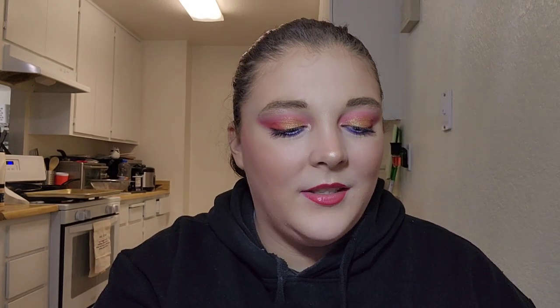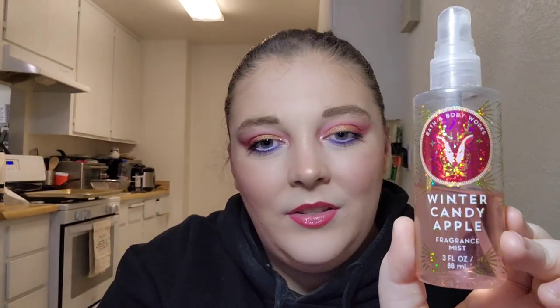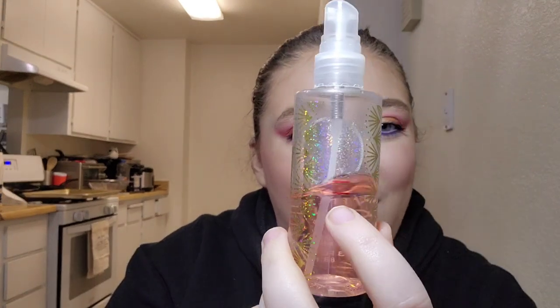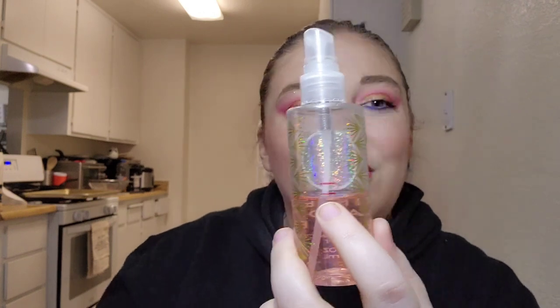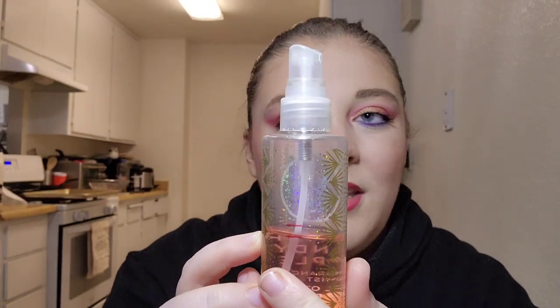For letter W I have my Winter Candy Apple fragrance mist by Bath & Body Works. I've used it six times and made a surprising amount of progress — actually more visible progress than the orange one even though I used that more. It might be because the straw in this one is thicker so more comes out. I love this scent and with this amount of progress I should have it done by year's end.